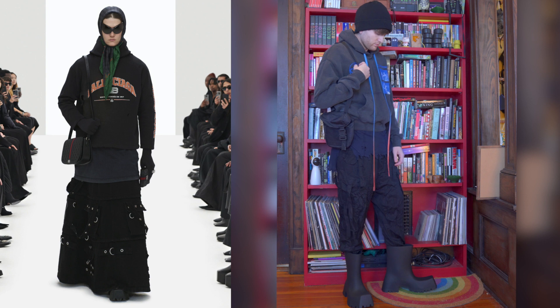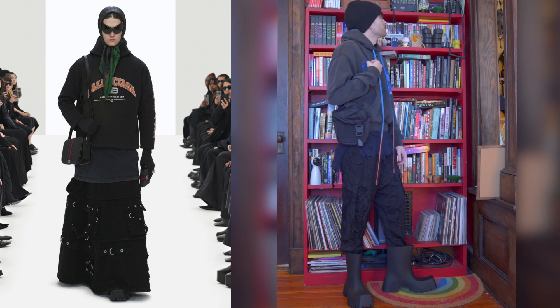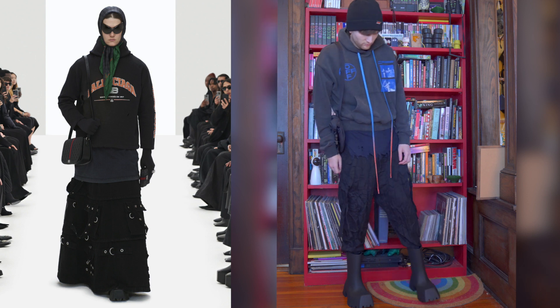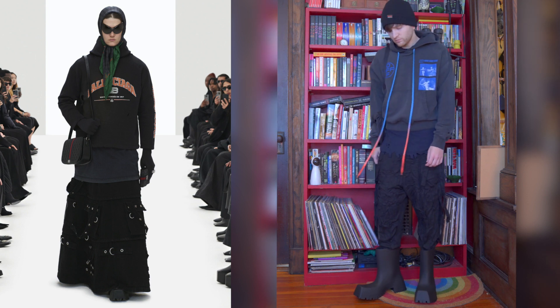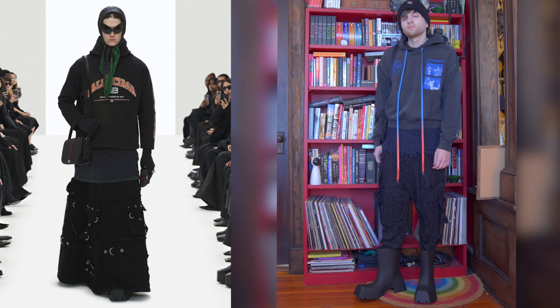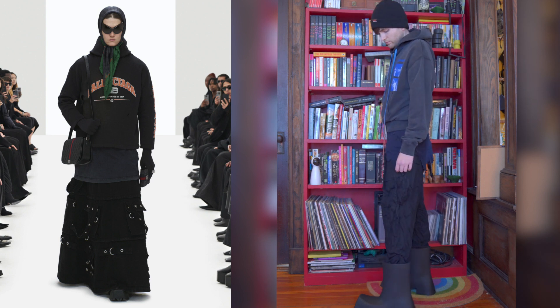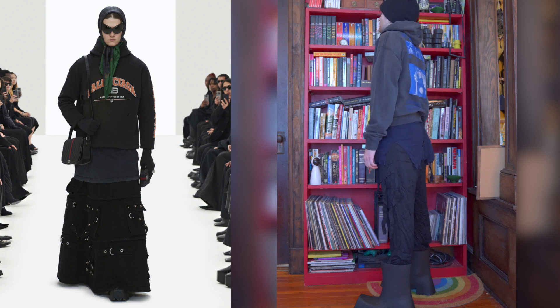The look actually works really well. I do think the boots work best with baggy pants that go over the edge of them — when you wear something that tapers into them, they do look much more like rain boots. But this still totally works. Thanks Demna for the inspiration — these are some of the craziest things I've ever seen.